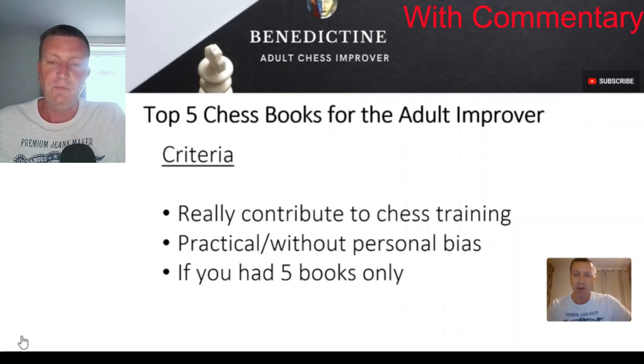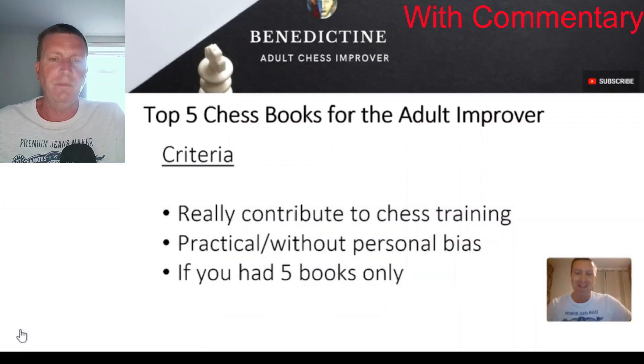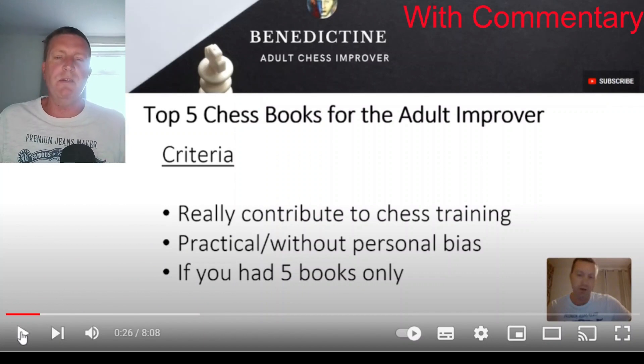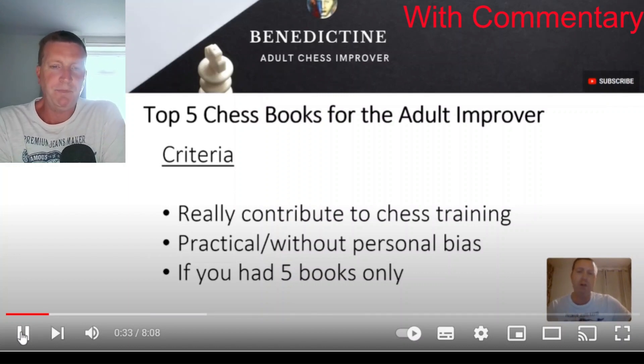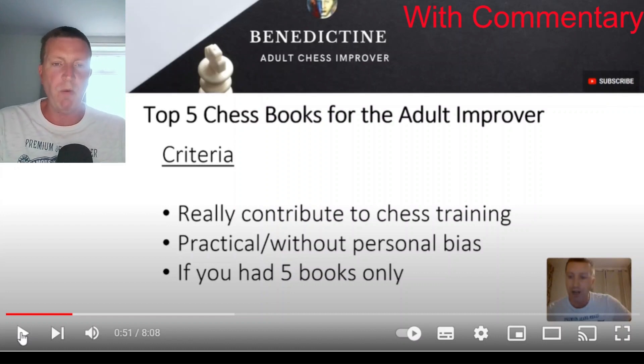So what I'm going to talk about in this video is five chess books which I believe are really beneficial, particularly for the adult improver. All my videos are aimed at adult improvers, roughly 1,200 to 1,800, going down to 800 and beginners as well. The criteria for these books: they have to really contribute towards chess training. I'm not choosing a book that's really good for no reason — it's got to actually contribute towards your improvement as an adult player. Books that just look good, like a history of chess, aren't going to really give you practical chess knowledge. There are loads of really good chess books out there, but if they don't contribute to actual improvement, what's the point? It's got to have practical value.